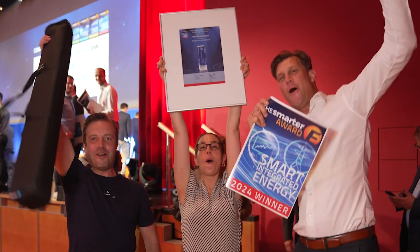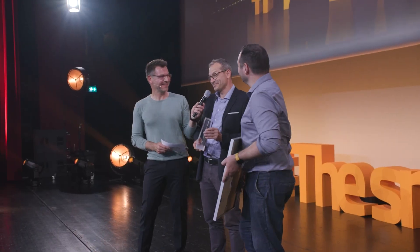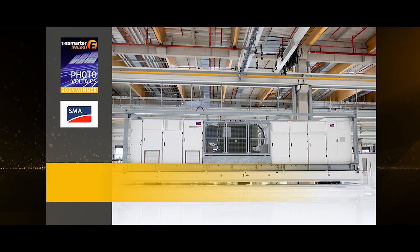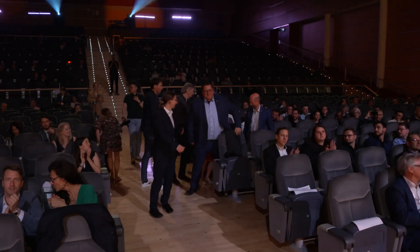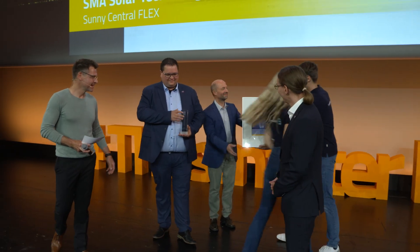Hey everyone, welcome once again. We really can take a look into the future today. Congratulations to SMA Solar Technologies! It was a long time where we started together the journey of the Sunny Central Flex. We're working hard — this goes out to the team. Thank you for that.